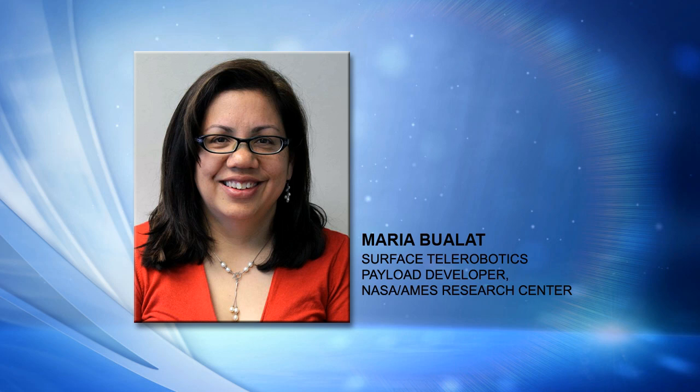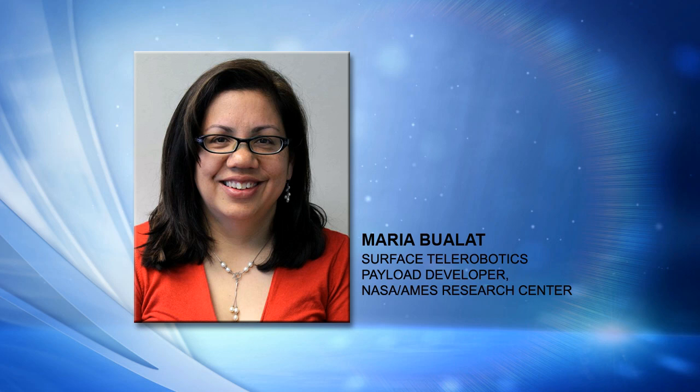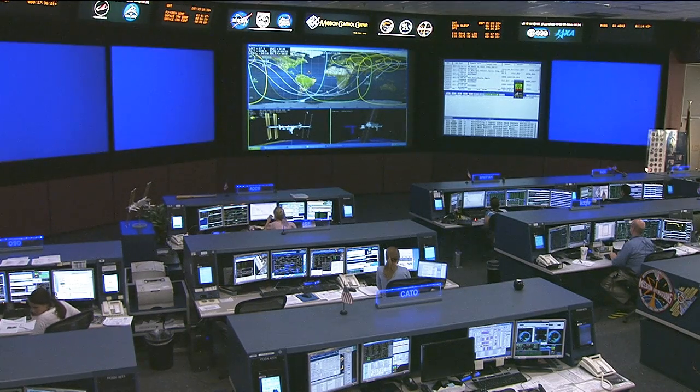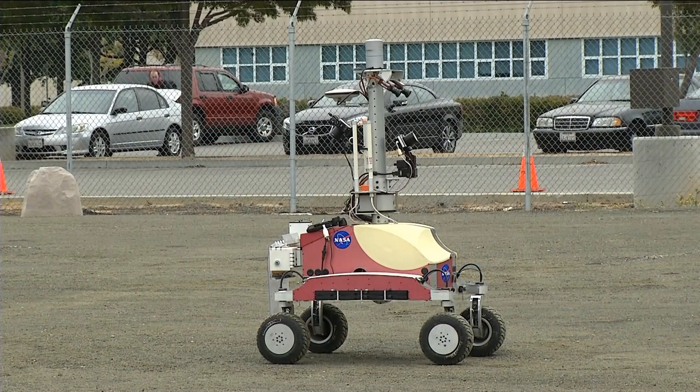K-10, our little robot, is slated to do some science field work in the Mojave Desert next year, though that's a different project — similar work but not using crew members to control it. Maria, thank you very much for the update and good luck with today's experiment. Thank you. Maria Boilat is the payload developer and project technical lead for the Surface Telerobotics investigation at NASA's Ames Research Center in California.